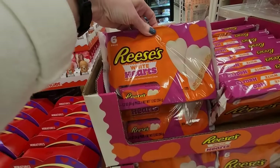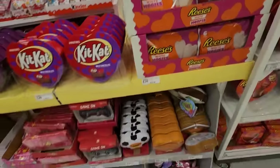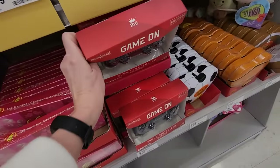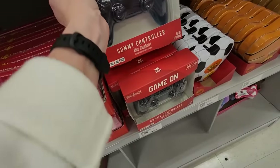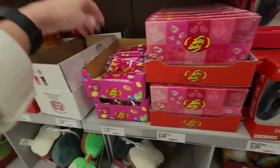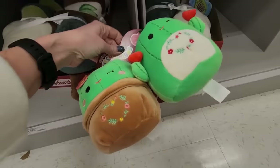Reese's Hearts — slightly larger than snack size with that white cream. I don't like them with the cream stuff. You can even get a gummy controller — this is a gigantic blue raspberry gummy for $9.99. Little Jelly Belly goodies.